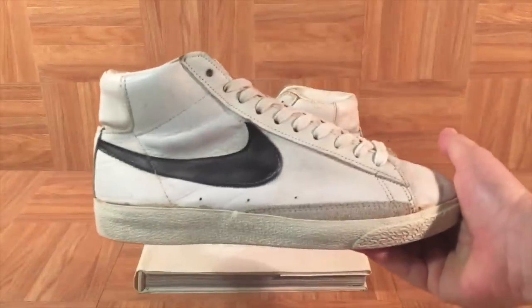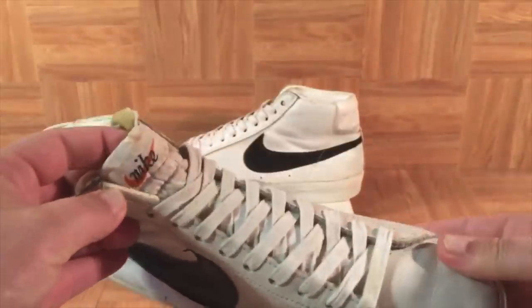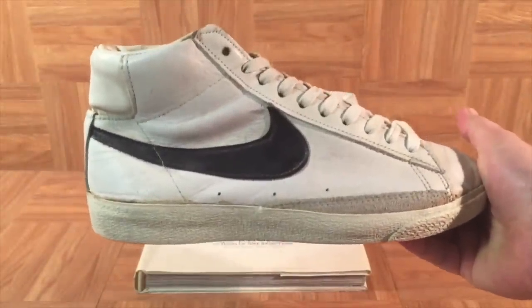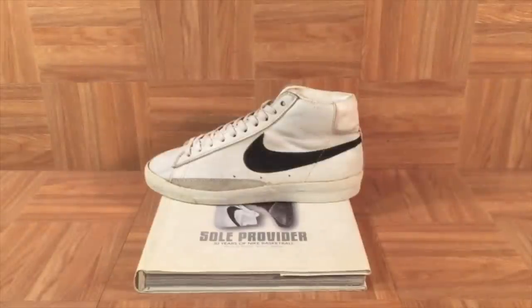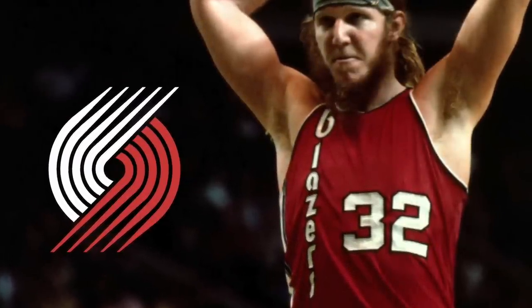Check out this amazing early example of the Nike Blazer. When you look at the tag right here on the tongue, you'll notice that there's no registered trademark on here, which means that this pair was probably from 1972 or 1973 — and 1972 was the very first year of Nike. Nike Blazers were named after the Portland Trail Blazers, the home team closest to where Nike is headquartered in Beaverton, Oregon.